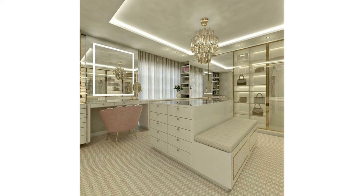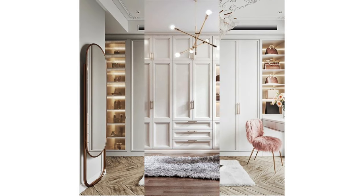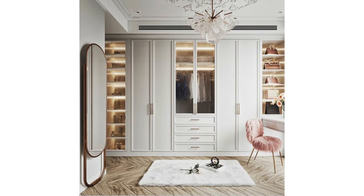Dressing rooms might seem like a luxury, but you don't need to have a full walk-in closet to create one. In fact, they're within reach for just about everyone. Whether you have an extra closet, a spare bedroom, or just a small corner, consider creating a dedicated space to get ready and display your favorite things.